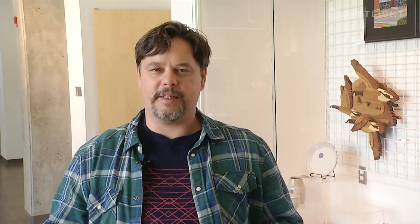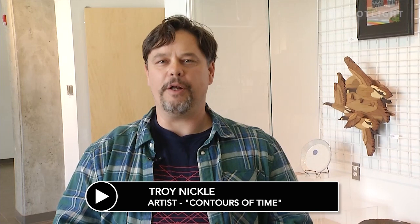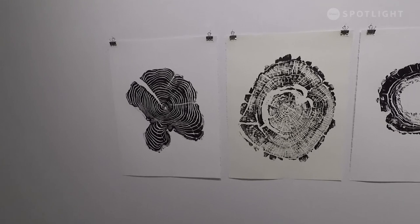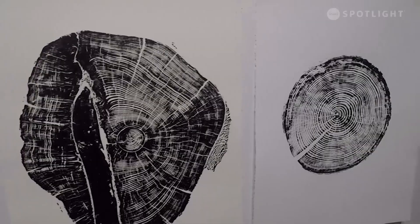A lot of my work is inspired by or influenced by nature. When you look at the print of the tree rings — the woodcut — there's just a sense of natural beauty to it, a sense of simple symmetry. Each tree is different and unique in its own way, but yet all trees have a sense of commonality. I'm interested in exploring how nature can express itself in a really simple way.